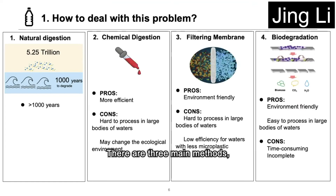There are three main methods: chemical digestion, filtering membrane, and biodegradation. All of these methods have both pros and cons. Today, we are mainly going to talk about biodegradation. Next, Fubin will describe the specific pros of biodegradation.